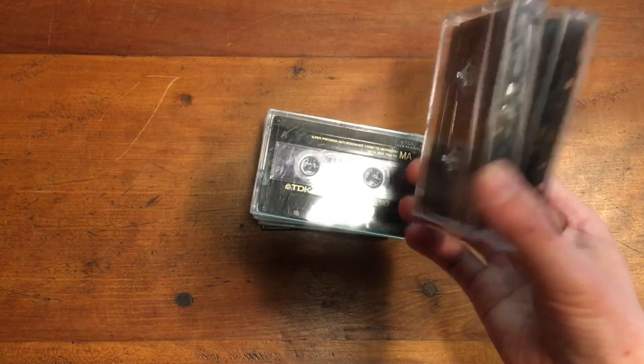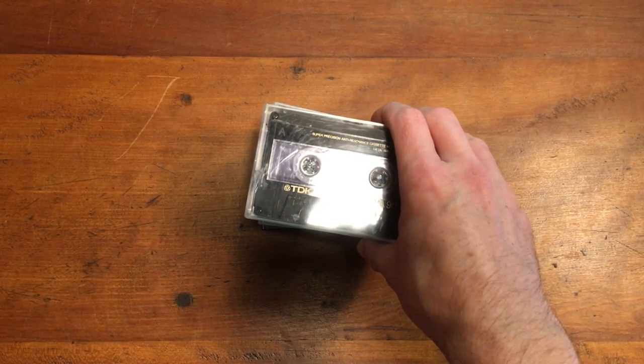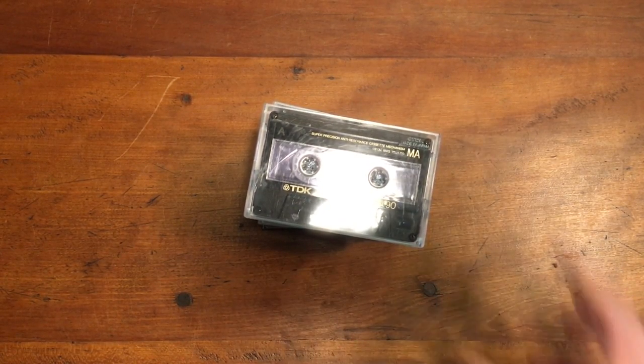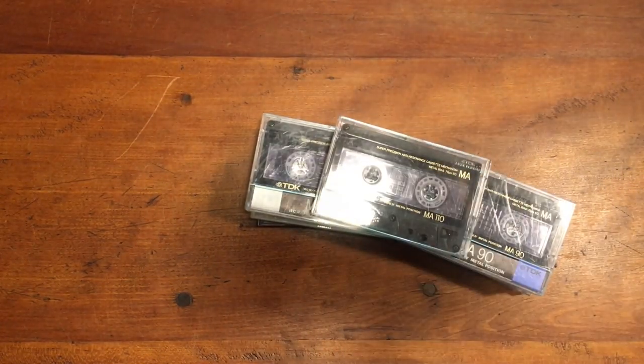There are people out there looking for these things. I picked these up under the table at a walk-around auction — it was just a shoe box, nobody saw it, and I got it for $2. These seven sold for $50.